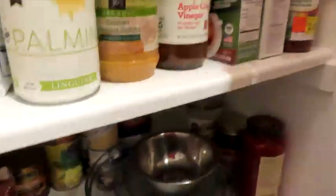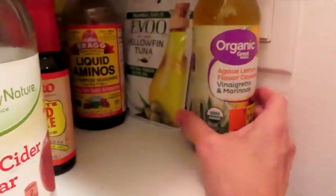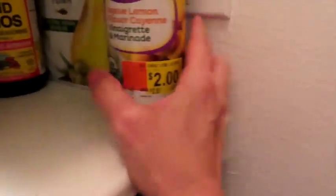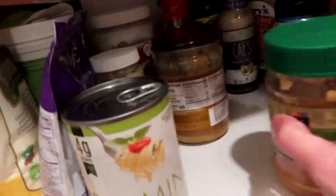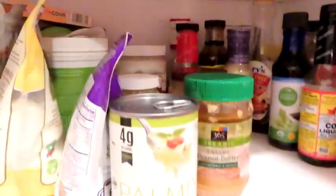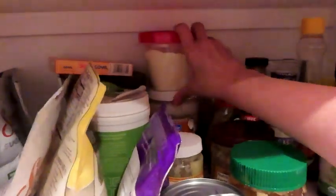On my keto shelf I have some Pure packets I keep in my purse, stevia, Bragg's apple cider vinegar, nutritional yeast, a couple of Evo tuna packets, a low-carb marinade I found at Walmart on clearance, liquid smoke, more apple cider vinegar, coconut aminos — which I use all the time — reduced sodium tamari sauce, some more Primal Kitchen, and a Walden Farms barbecue sauce. I also have two kinds of organic peanut butter, and here is where I keep my xanthan gum, coconut oil, and ghee.